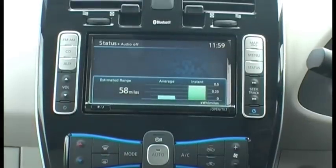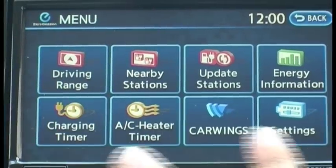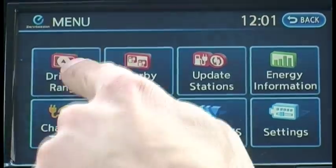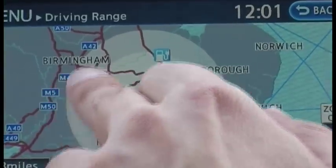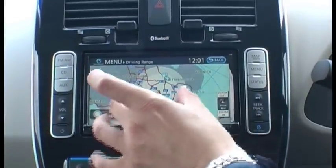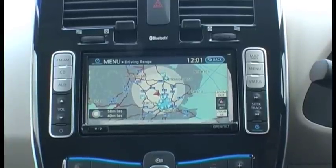Also it actually tells you how long it would take to fully charge it, and all these functions will help alleviate the anxiety. We've got these two circles here — the white one will show you the range in drive, and then the grey wider circle will show you the range if you use the car in Eco mode, which uses less power from the battery.